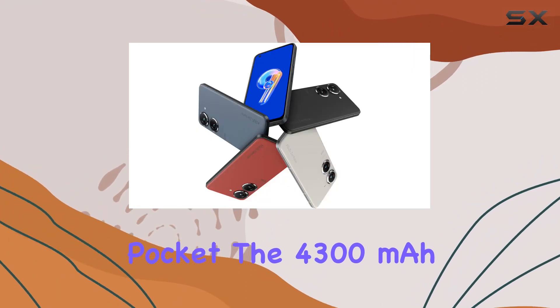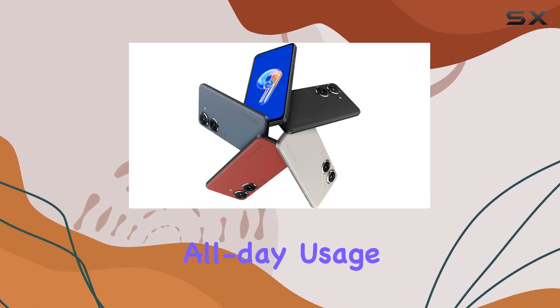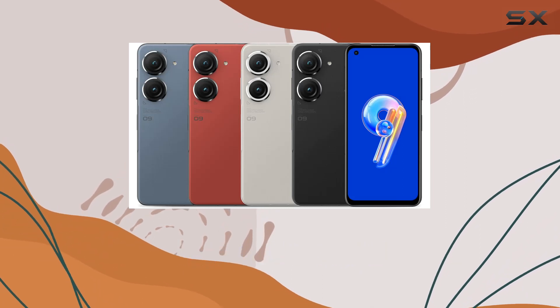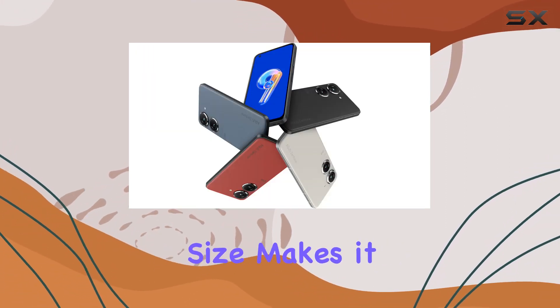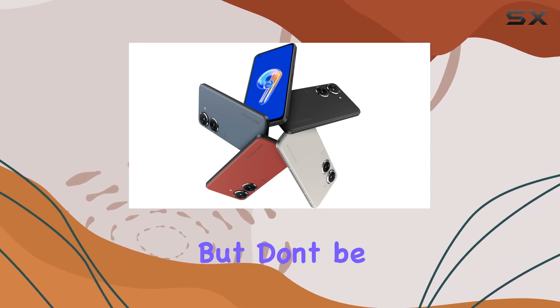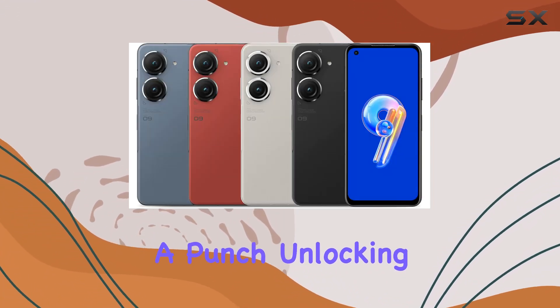The 4,300 mAh non-removable battery ensures all-day usage, and with 30W fast charging, you won't be tethered to the wall for long. The compact size makes it easy to handle, but don't be fooled — this phone packs a punch.